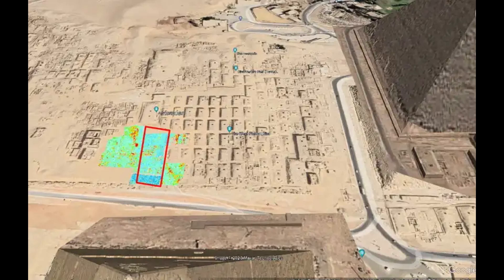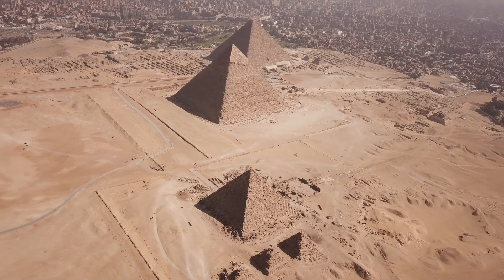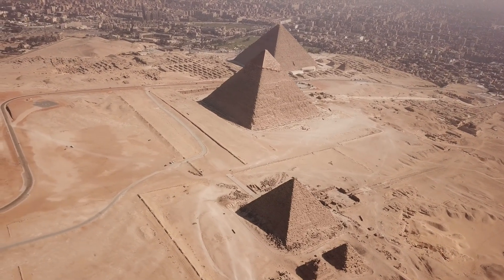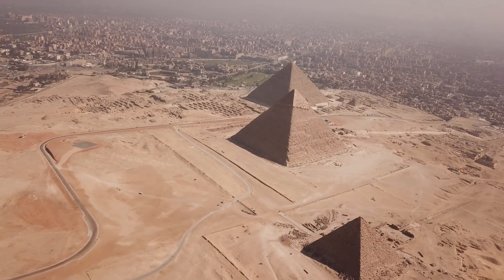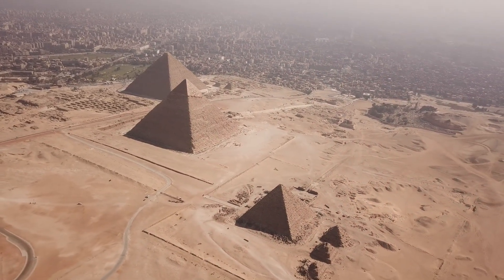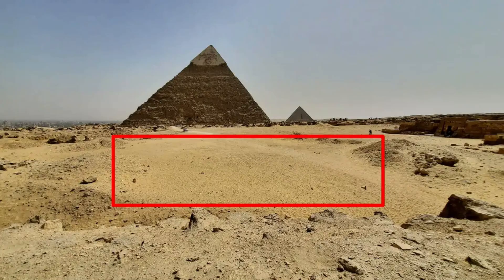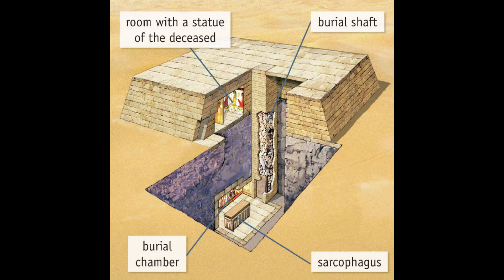The L-shaped anomaly measures about 32 feet long and 49 feet wide. A second structure was also detected nearby, roughly 32 feet in diameter, which researchers believe could be an open void or a mixture of sand and gravel. The Western Cemetery at Giza is the final resting place of King Khufu — the pharaoh who commissioned the Great Pyramid — as well as his family members and high-ranking officials. The researchers speculate that the L-shaped feature could be the vertical shaft and entrance to an underground mastaba tomb, a type of ancient Egyptian rectangular tomb typically constructed from limestone or mud bricks with a flat roof.